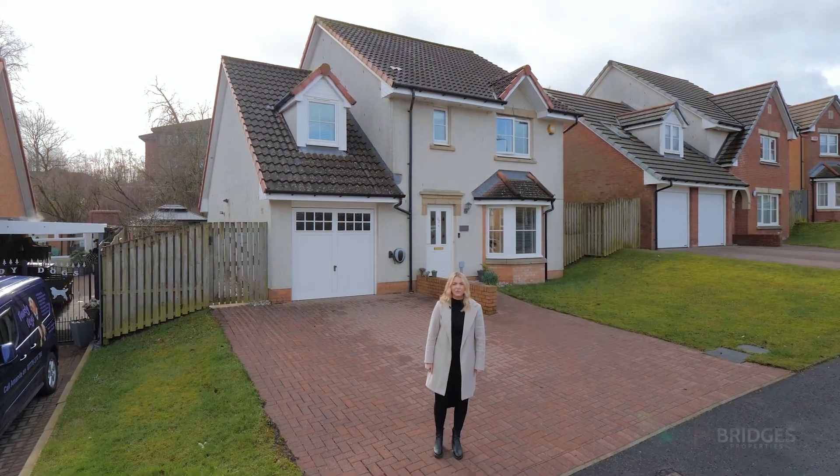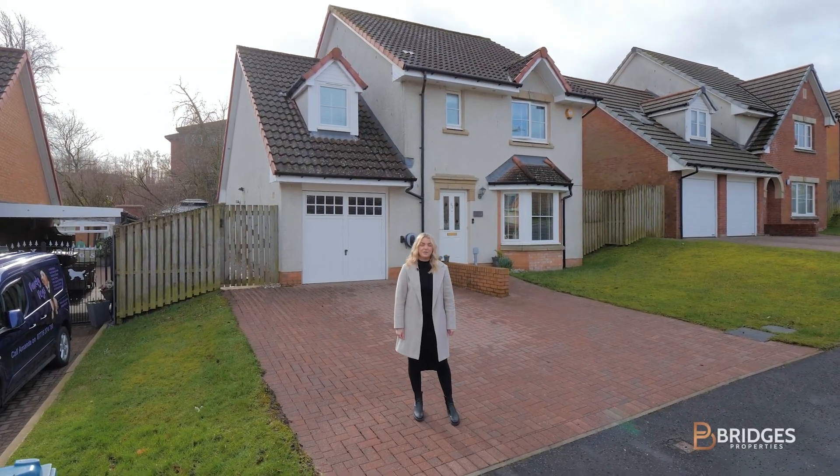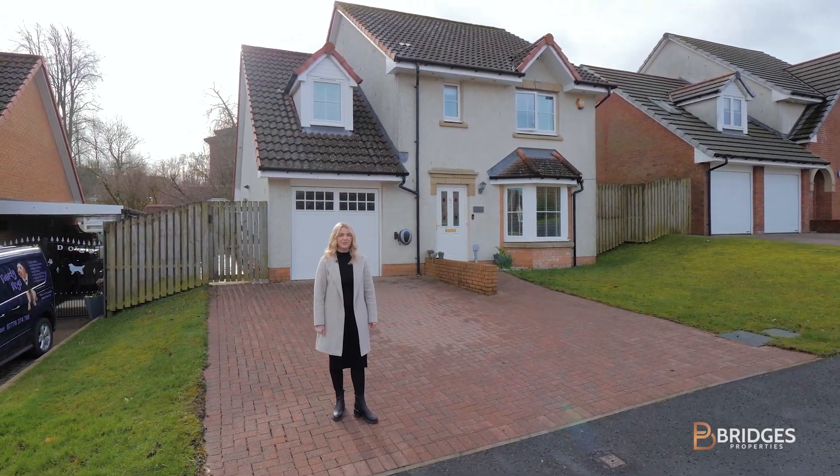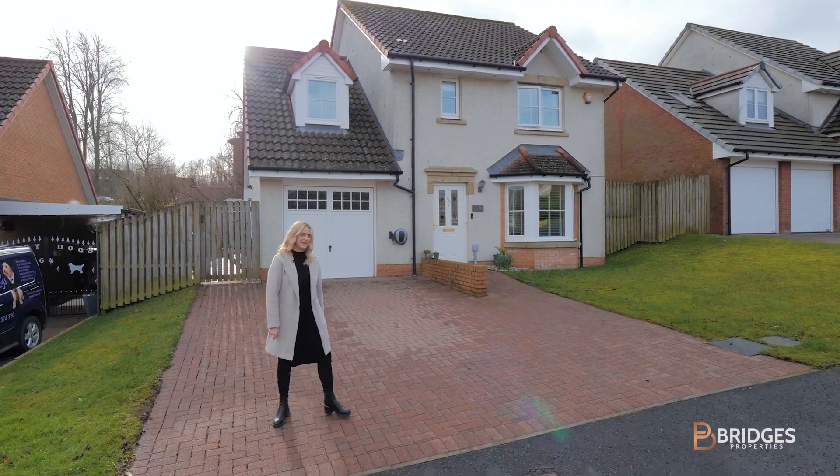Today we are bringing you a gorgeous four-bedroom detached home within the prestigious Campsie Meadows in Robroyston, where even the Wallace Memorial is just a stone's throw away. Let me show you around.